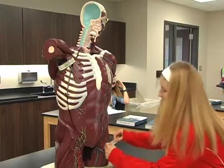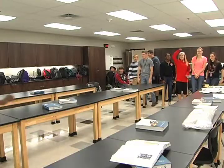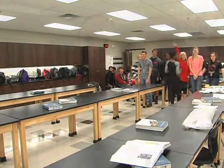Physiology is a great class if you're interested in the medical field. I want to be a physical therapist, so it's great to see how all the body works so that I can already get a head start for college.